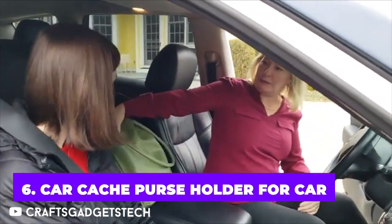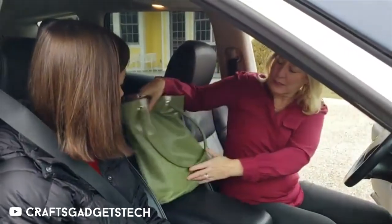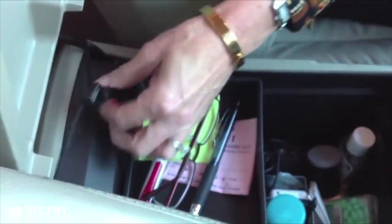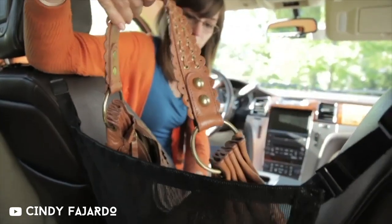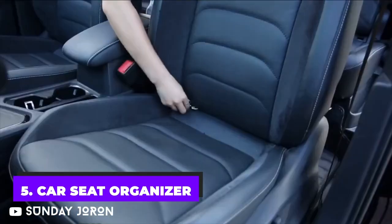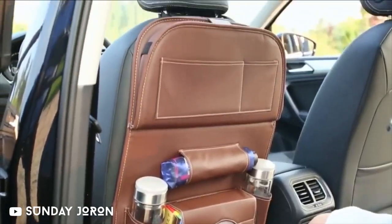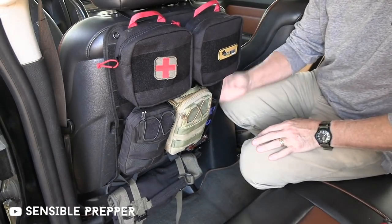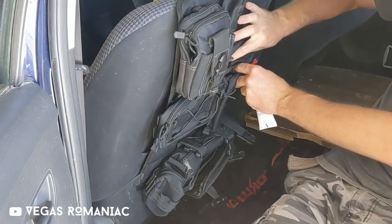How many times have you placed your purse on the center console only to see it fall over, spilling all of its contents as you push down on the gas pedal? This car net bag is totally necessary if your response was more than once. Not only is it fantastic for avoiding spills, but it can also serve as a soft gate to prevent animals from jumping into the front seat. Keep everything organized and simple to find, whether it's your things, the dog's toys, the kid's toys, or just the kids. This organizer can fit in the front passenger or middle rear seat and fastens to the seat belt using its back straps, making it particularly useful for road trips.